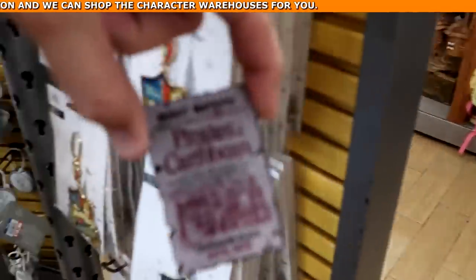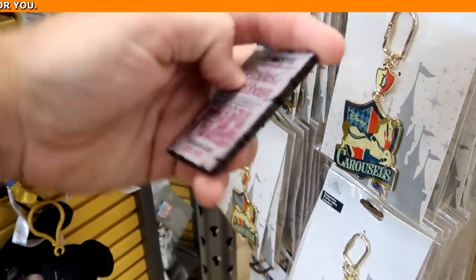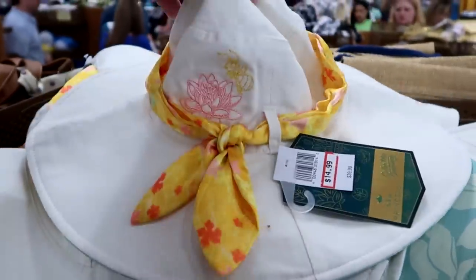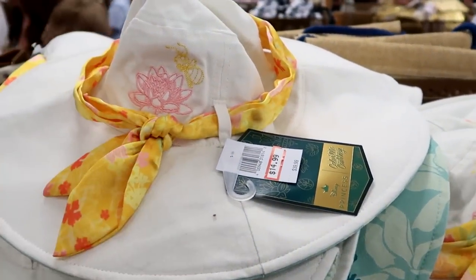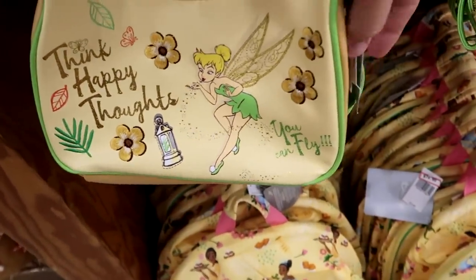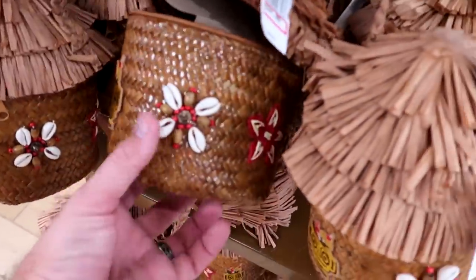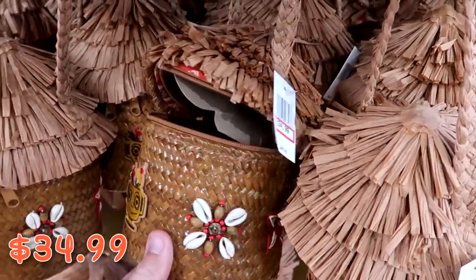They have refrigerator magnets from Pirates of the Caribbean — Caribbean Plaza — really neat, no clearance price visible. Princess Tiana Color Me Courtney hats with an embroidered bee and flower — $14.99 from $40. Really nice purses with Tinkerbell saying 'Think Happy Thoughts, You Can Fly' — $20.99 from $40. And tiki hut-style purses with seashells and tiki gods — $34.99 from $50.